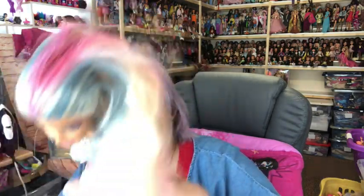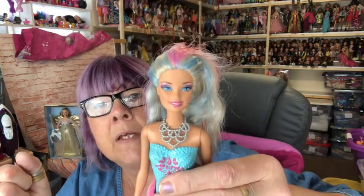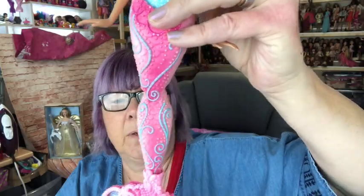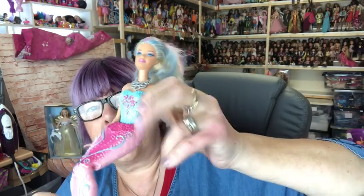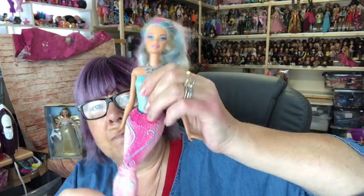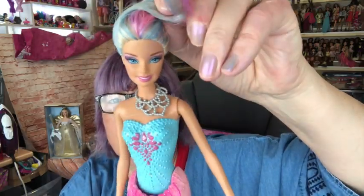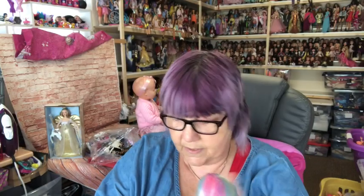And then the last one in that bundle is this one. They were a really good price — I think I paid around £17 for the four. Her tail's quite wobbly and she's got articulation at the middle of her tail and at her waist. She's got a necklace on and pink and blue hair. I know Ian will like these, he's a big fan of mermaids. So that was those four.